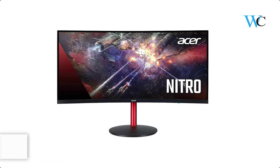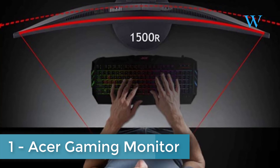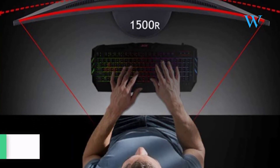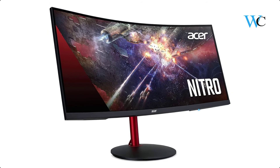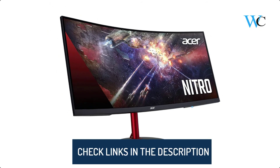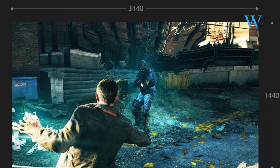On number 1 we have the Acer Gaming Monitor. The Nitro 34-inch curved zero-frame monitor with QHD resolution delivers an incredible experience — the game frame rate is determined by your graphics card, allowing you to enjoy high-definition entertainment in the comfort of your home. The wide view angle technology lets you share what's on your screen.